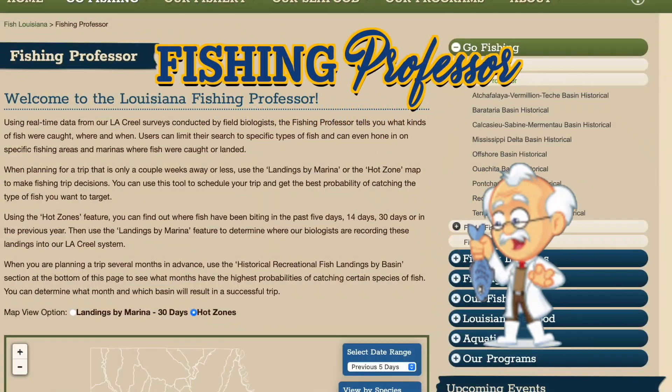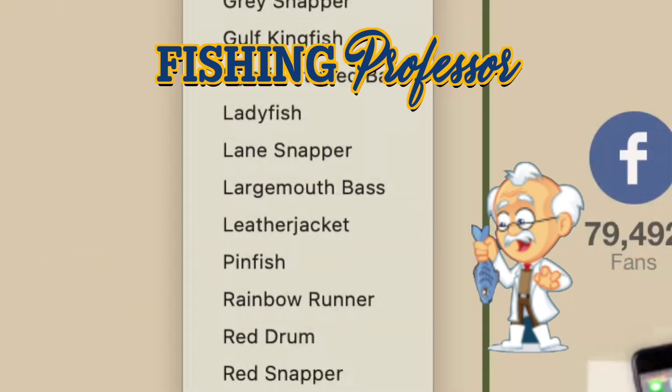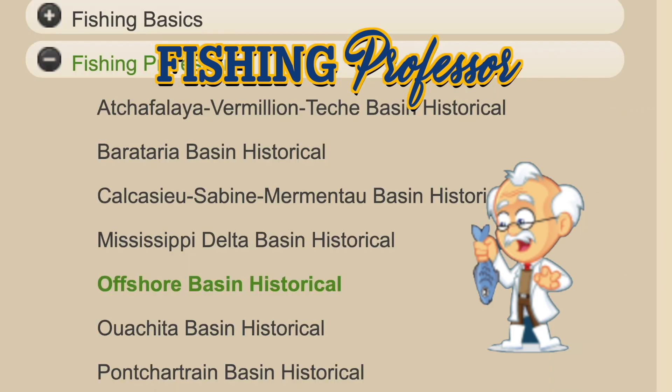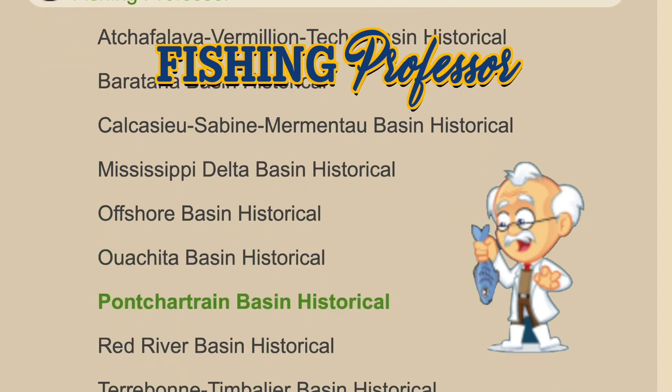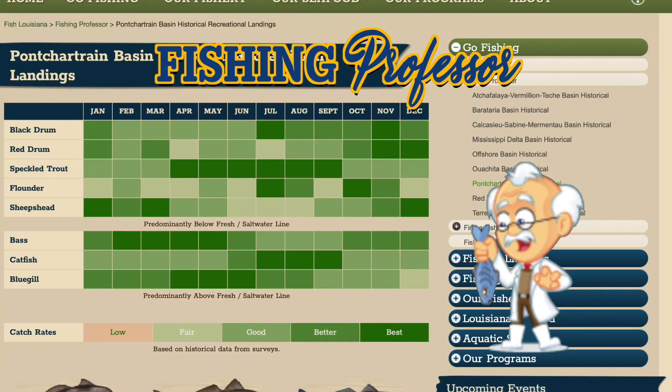The Fishing Professor is back and accesses real-time data from La Creole surveys, telling you what kinds of fish were caught and when. Users can choose specific landings by marina and hot zones to help plan their next fishing trip.